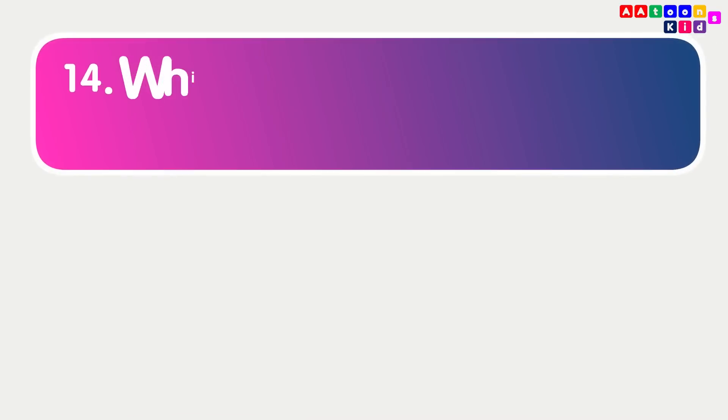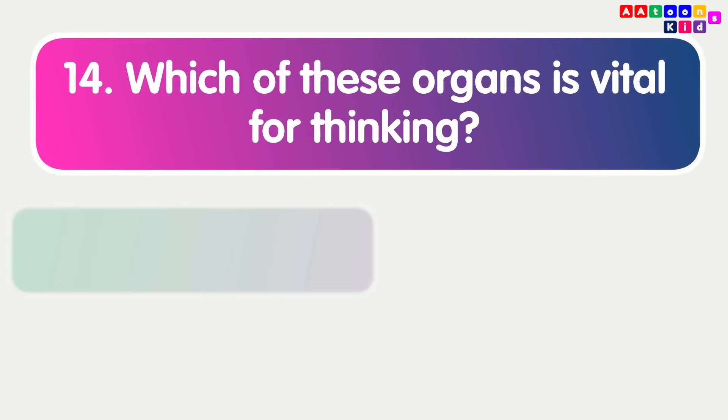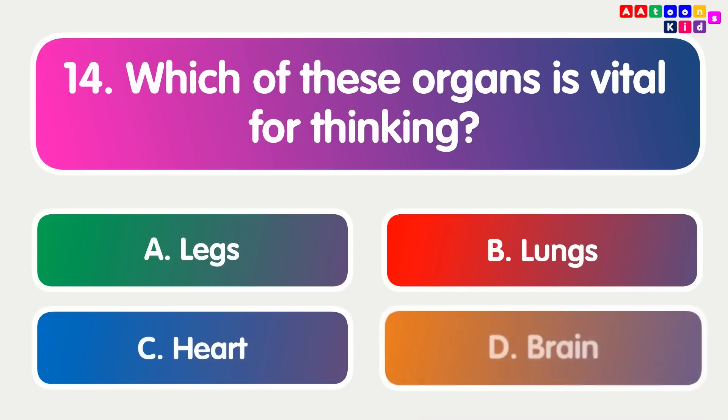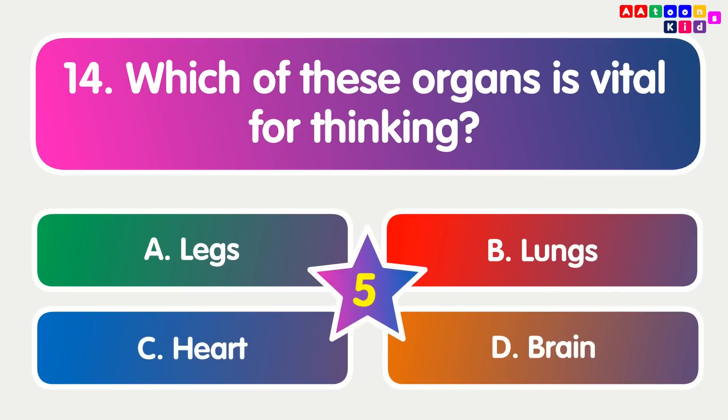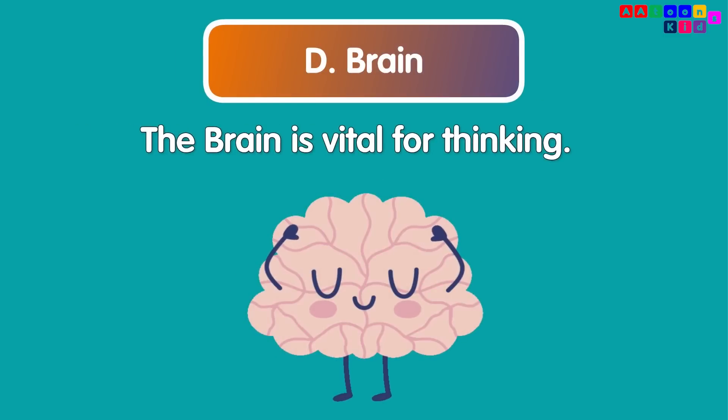Which of these organs is vital for thinking? Brain. The brain is vital for thinking.